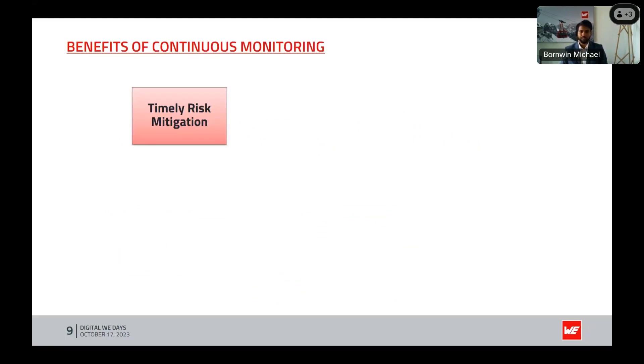So what are the benefits of continuous monitoring? Let's talk about them. First, timely mitigation: continuous monitoring allows for a swift response to changing humidity conditions, reducing the risk of damage to equipment, structures, or products due to excessive moisture.